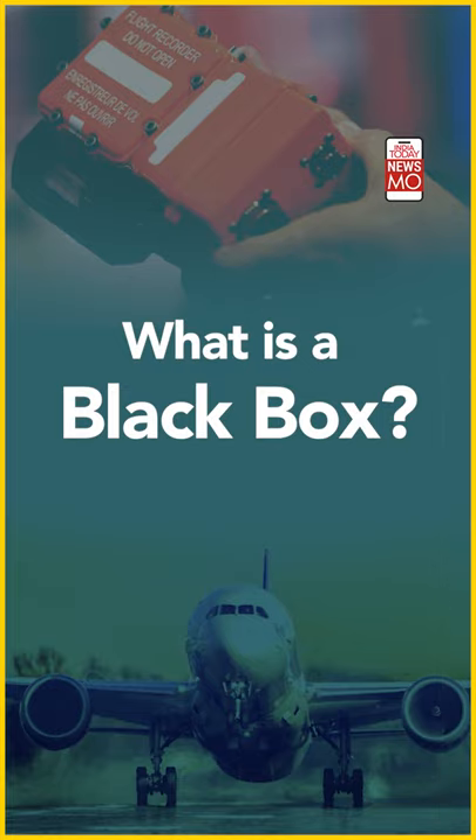The tragic Air India Express flight crash in Kozhikode has brought the focus back on a term called the black box. So what is a black box?